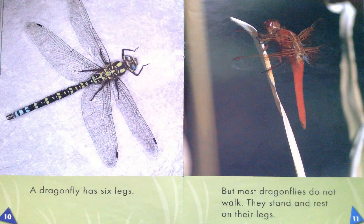A dragonfly has six legs. But most dragonflies do not walk. They stand and rest on their legs.